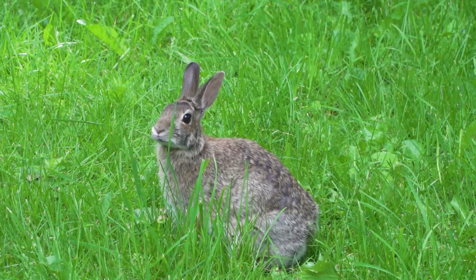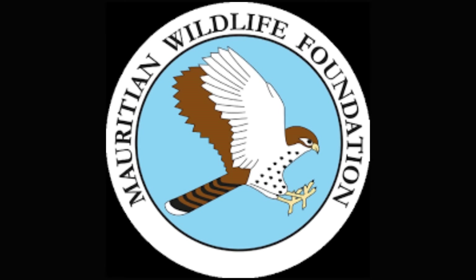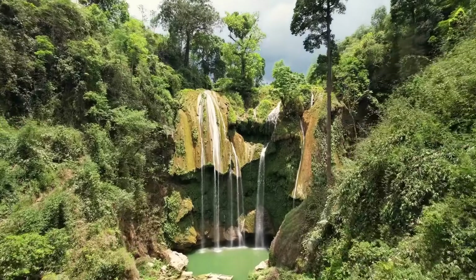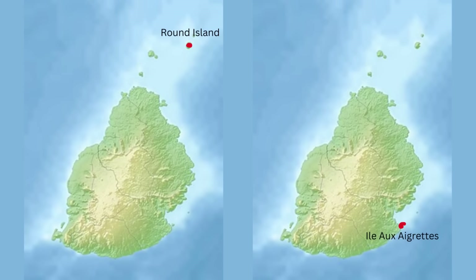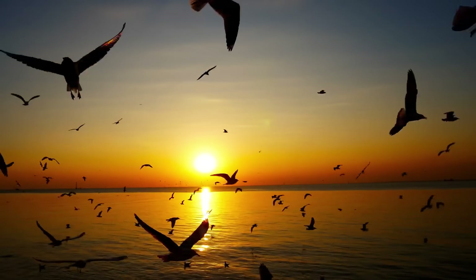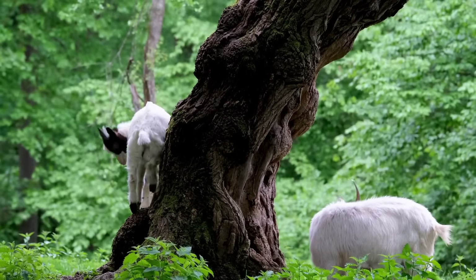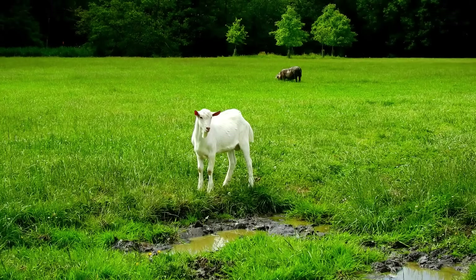In 1984, conservationists set out to tackle the invasive species problem and restore Mauritius to a state not seen since the 1600s. Rather than tackle the main island first, they started with two small offshore islands — Round Island and Iloigretts — turning them into safe havens. They successfully removed the goats, rabbits, rats and cats by the late 1990s, an incredible achievement.